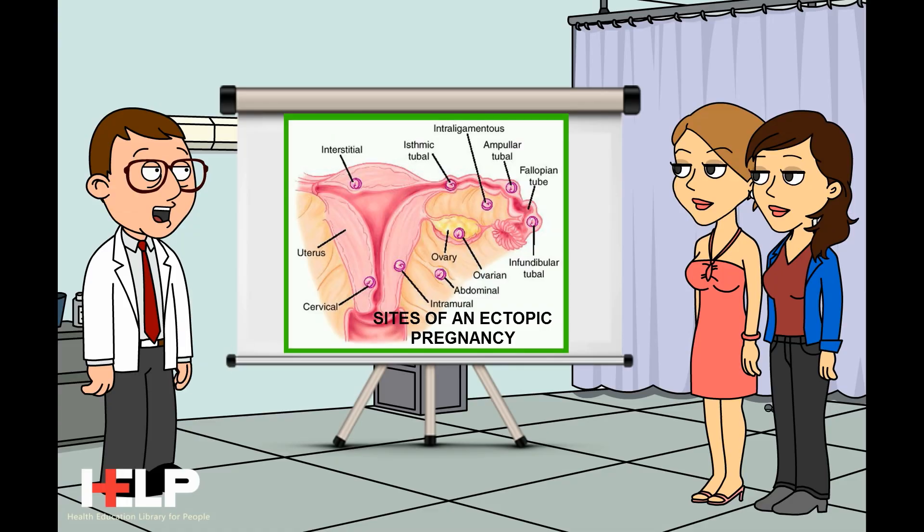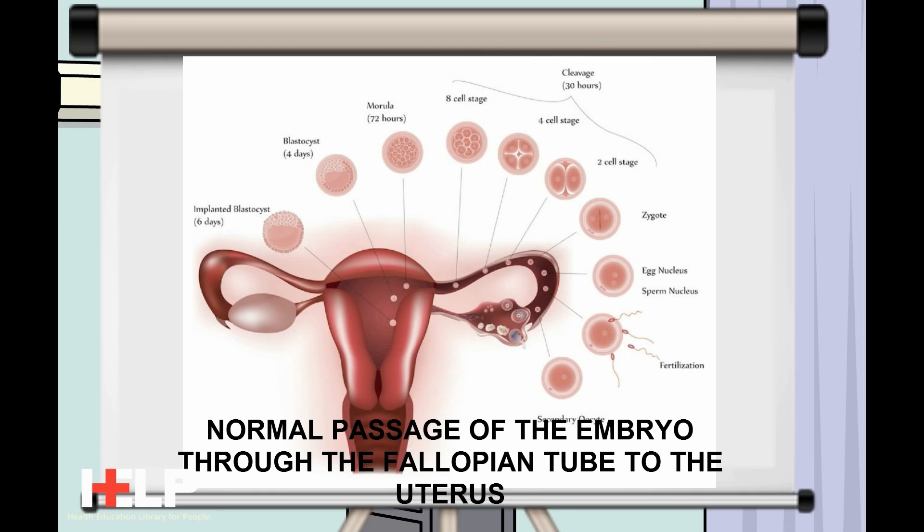The fallopian tubes connect the uterus and ovaries, and the fertilized egg normally travels through the fallopian tubes to the uterus. The walls of the fallopian tubes are very thin, and if the embryo gets stuck here the tube will stretch and burst. This can be a life-threatening emergency.